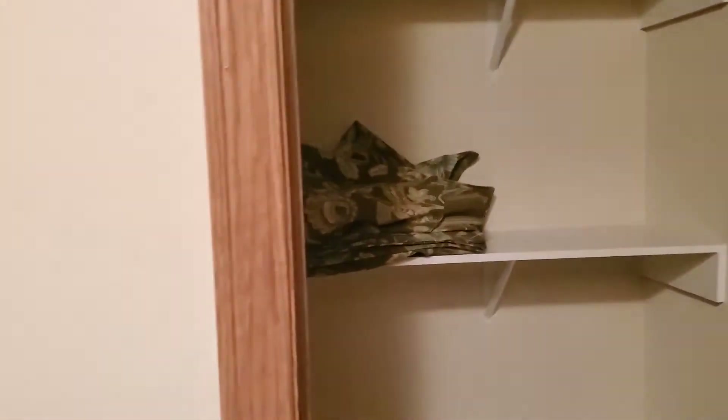This is the main bathroom, which also comes with a huge closet. Strange, but okay, I'll take that.